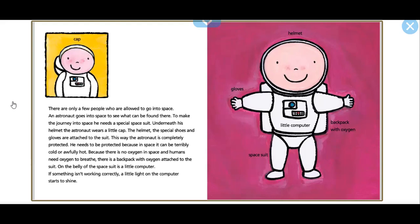There's a backpack with oxygen attached to the suit. On the belly of the space suit is a little computer. If something isn't working correctly, a little light on the computer starts to shine.